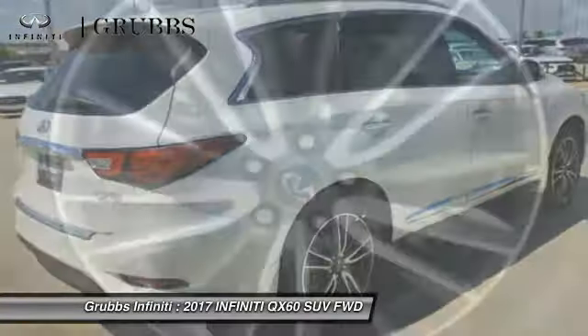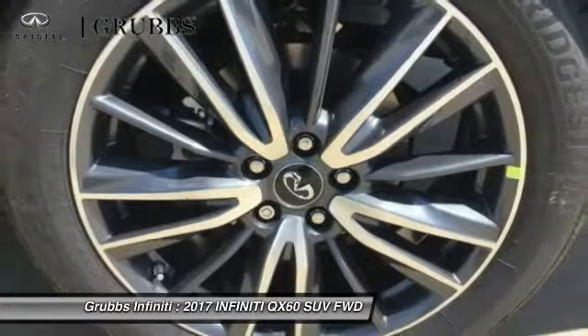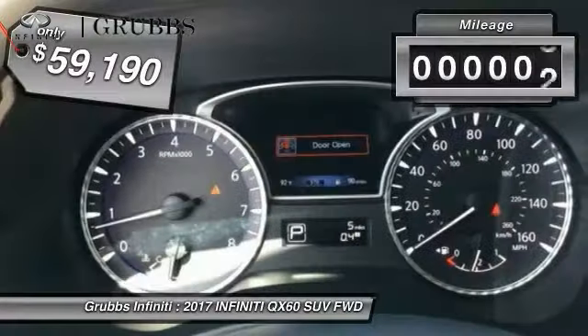In addition, the QX60 offers extremely high levels of safety, all with a sleek new design. This vehicle has less than 100 miles.